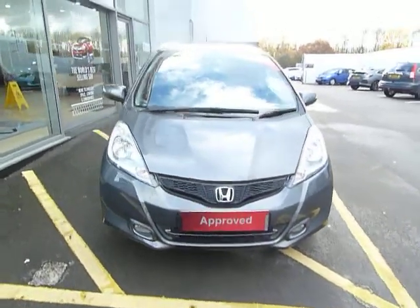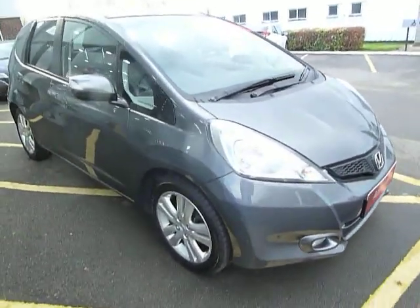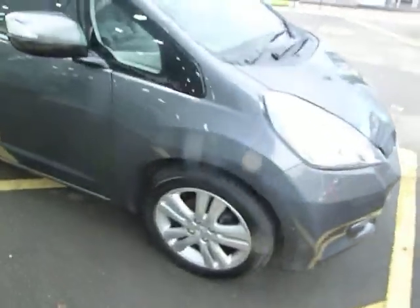Hello, welcome to JTU's Telford. Today we're looking at this beautiful Jazz 1.4 EX in polished metal. The EX comes with front fog lights and the stylish 17 inch alloys.